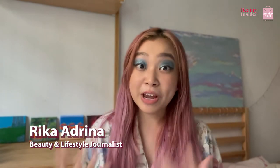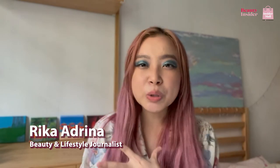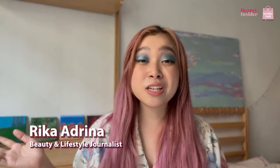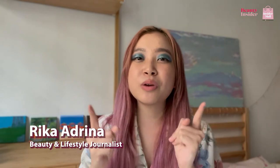When looking for the best sunscreen, it sometimes gets a little tedious finding the right one because something doesn't match your skin type and it gets oily or greasy. Hey beauties, my name is Rika and I am a beauty and lifestyle journalist at Beauty Insider, and I'm here to share with you guys only the best sunscreens that you can get here.